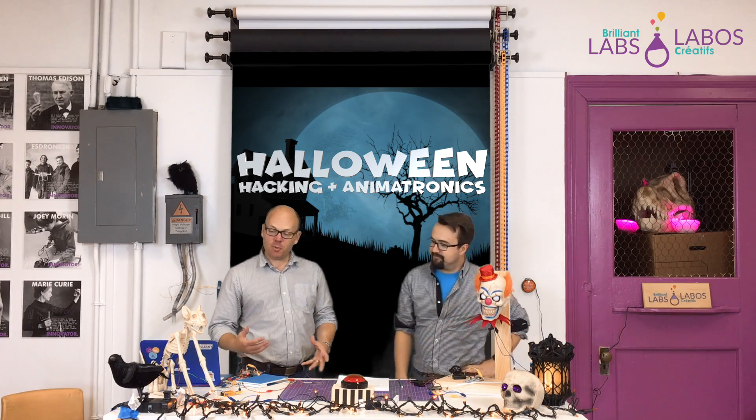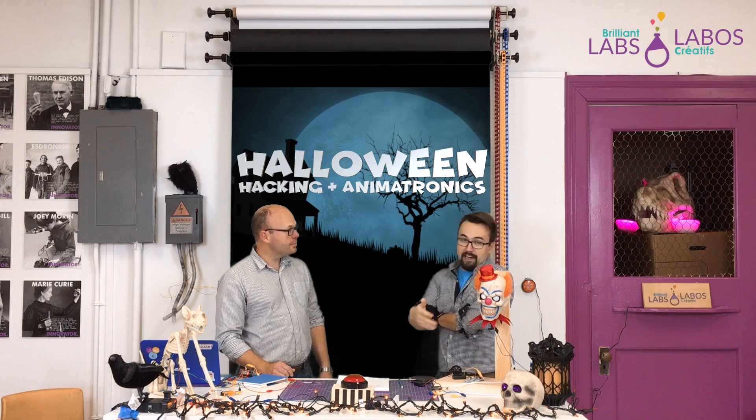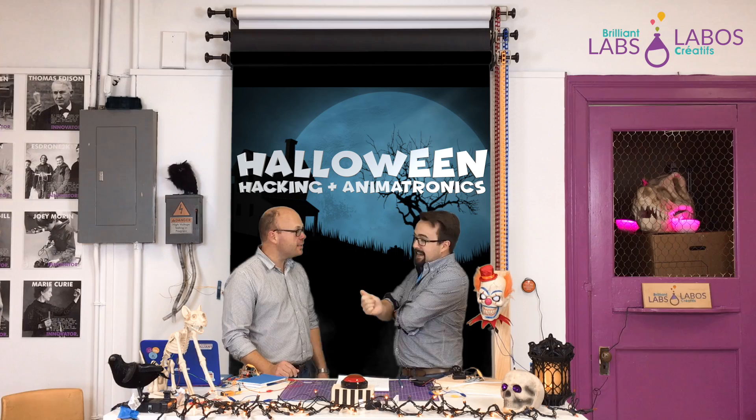From that introduction, you likely already know the theme of this first Innovation Challenge. It's pretty obvious even with this stuff on the table. It's Halloween! So what is the specific goal that we're looking for teachers and students to create? What we wanted to do was put a brilliant twist on Halloween. We want to challenge you guys this month to build and create your own brilliant Halloween prop. There are two words in this challenge you should be paying attention to: Hacking and Animatronics. It's the Brilliant Labs Halloween Hacking and Animatronics Challenge.